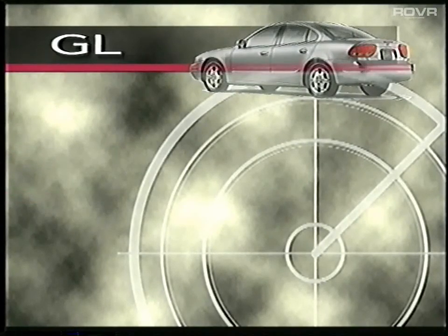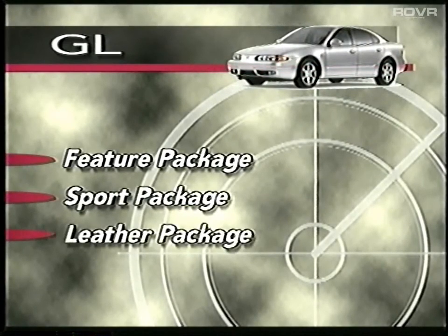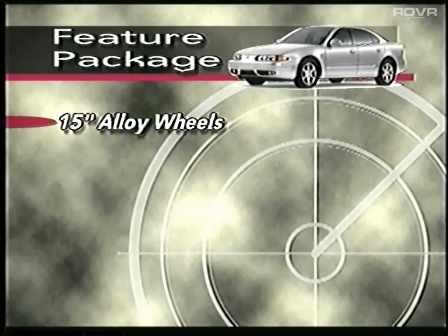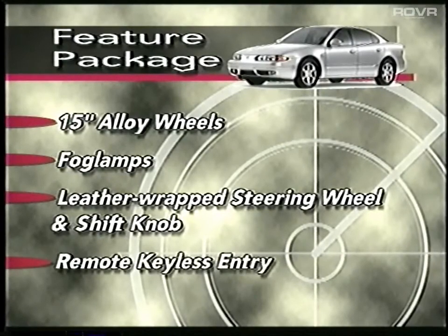Three optional packages are offered on the GL: the feature package, the sport package, and the leather package. Remember that all three packages offer option package savings. The feature package has been revised from '99. It now includes 15-inch alloy wheels, fog lamps, a leather-wrapped steering wheel and shift knob, and new for 2000, remote keyless entry.